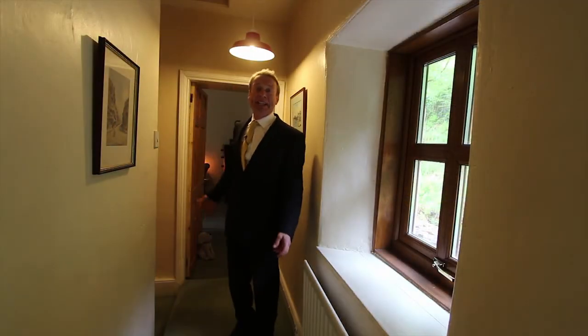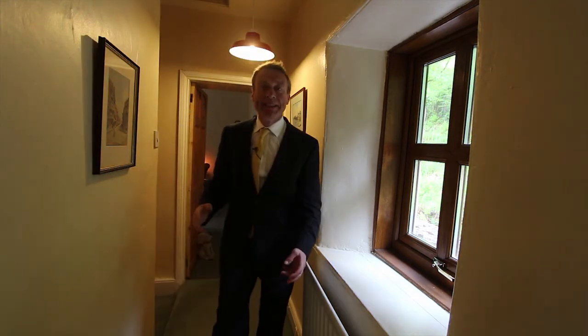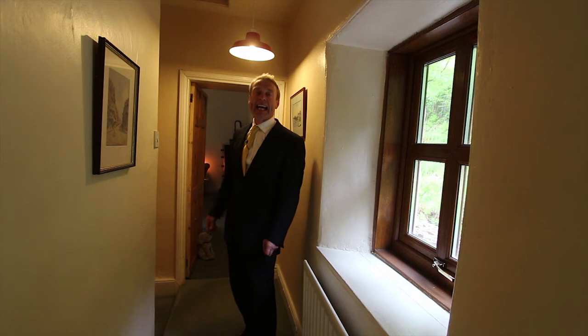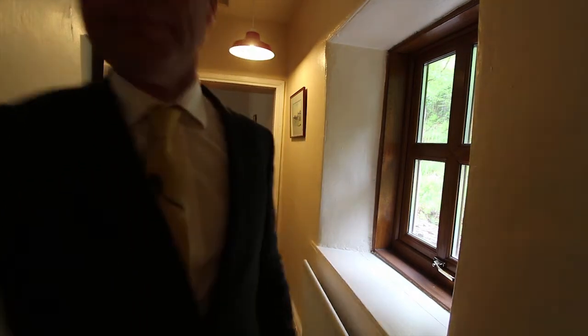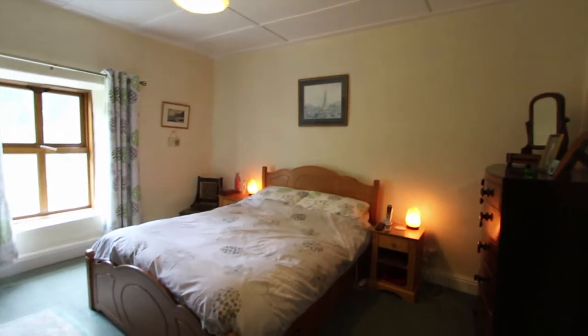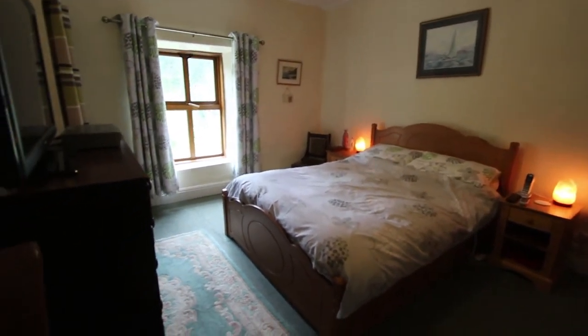So we're upstairs now, and it wouldn't be a cottage without creaky floorboards. If you go up into the loft you'll actually see that there's hand-sawn timbers up there too. There's no compromise to be made with the space of the main bedroom, which is directly above the dining room.